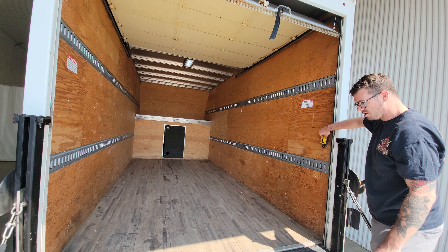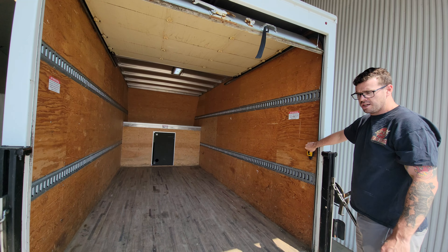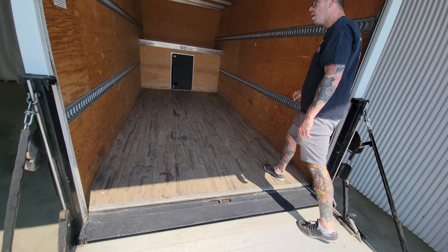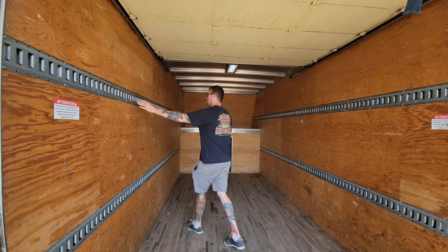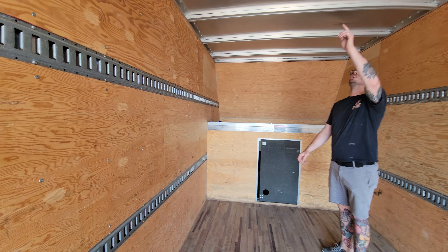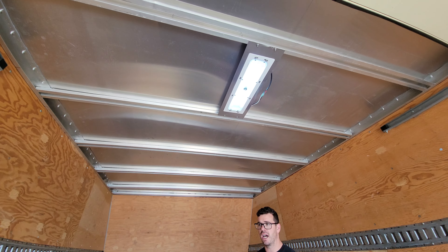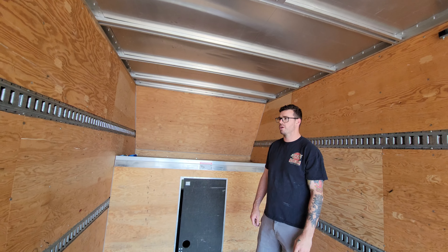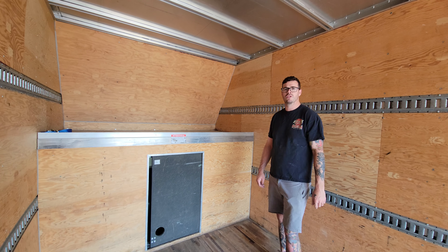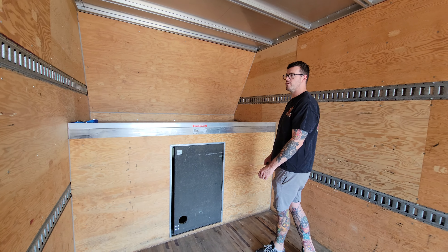There's also a second set of switches mounted on the inside to make it convenient to use from the inside or the outside. We've got E-tracking on both sides, up and down, for mounting anything in. There's also a full eight feet in height here. I've never seen the inside of a smaller Q-Band like this with a full eight feet, which would be fantastic for cabinet shops, furniture companies, or furniture moving companies as well.